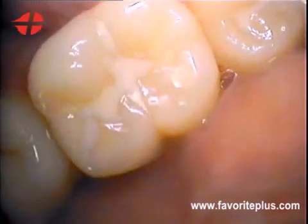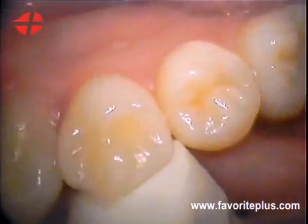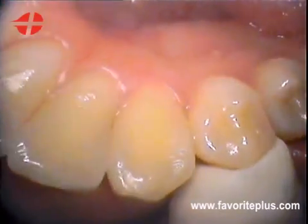And after we've treated your dental condition, the Intraoral Camera can let you see, up close, your beautiful, healthy teeth and gums.